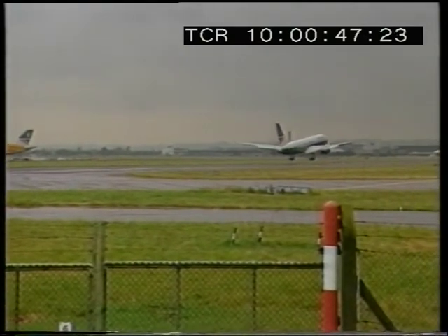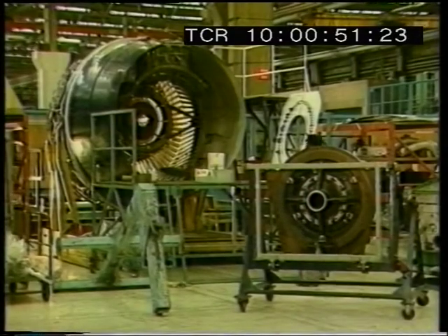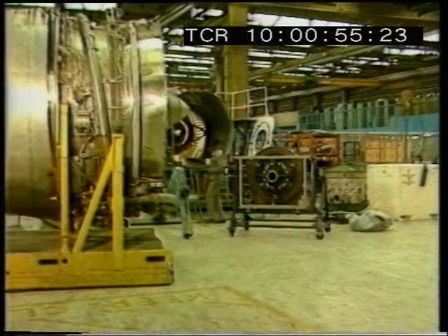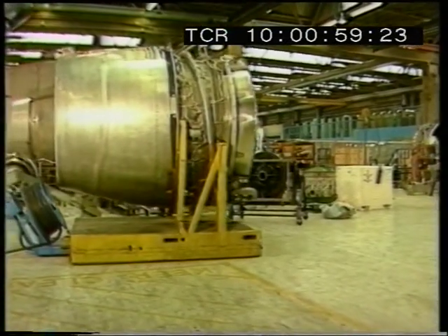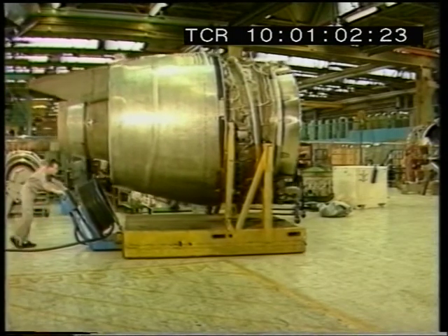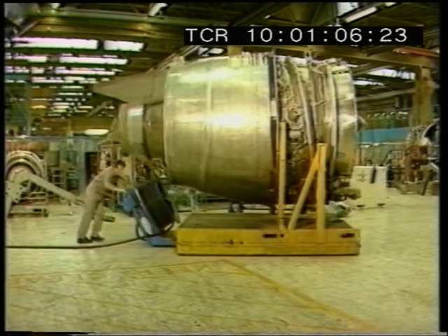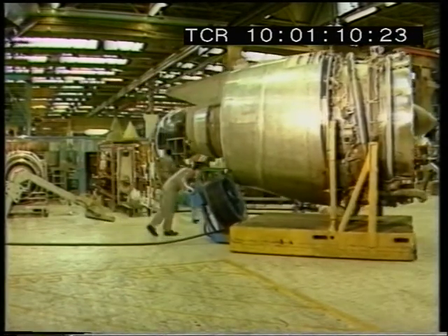Here on the runway, granted, the wheel does its job well enough, but take the plane apart and old methods rapidly reveal their limitations. The transport system required to move these massive but delicate aircraft engines has to be far smoother and much more manoeuvrable. The solution lies in a transport method more suited to the 20th century: air film technology.